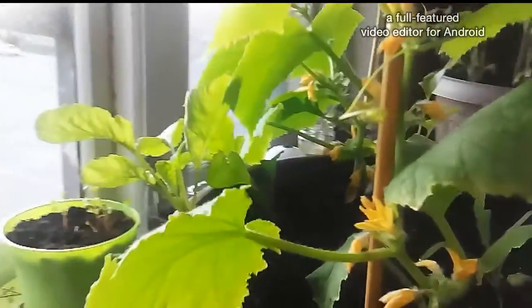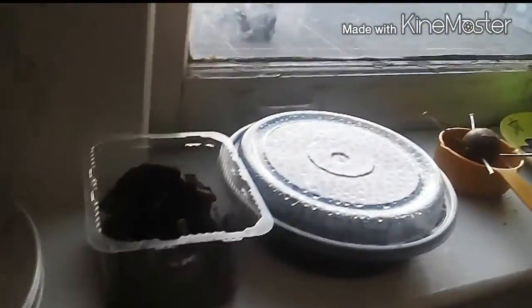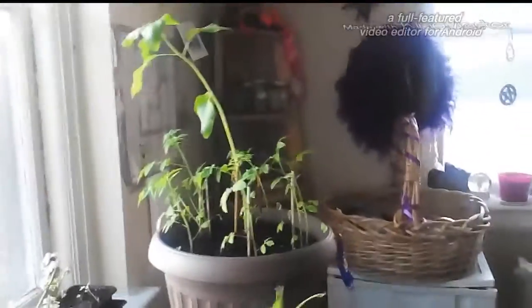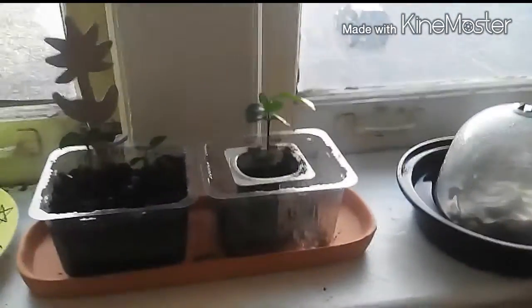They seem to really like this pot. I've also got a couple of little honeydew melons growing in here. My little tomatoes and my sunflower. Look at my little trees — my little trees love it in here.